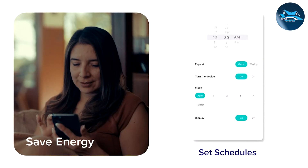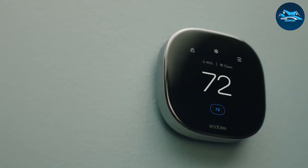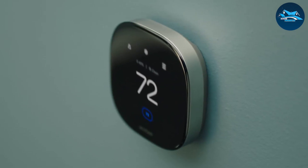A smart thermostat takes energy efficiency to a new level. Some models learn from your behaviors, adapting the temperature settings to your preferences over time. They can also provide energy usage reports, helping you make informed decisions on how to further optimize your energy consumption.